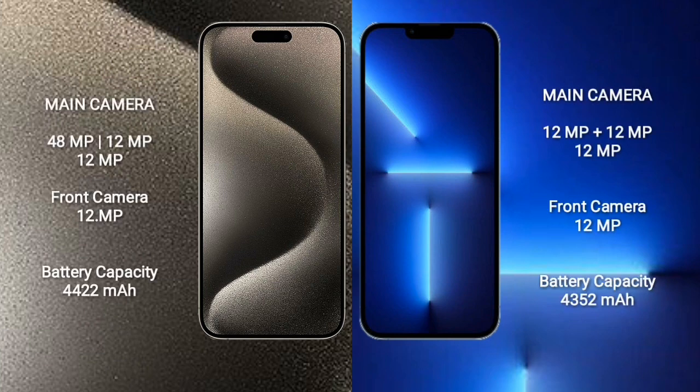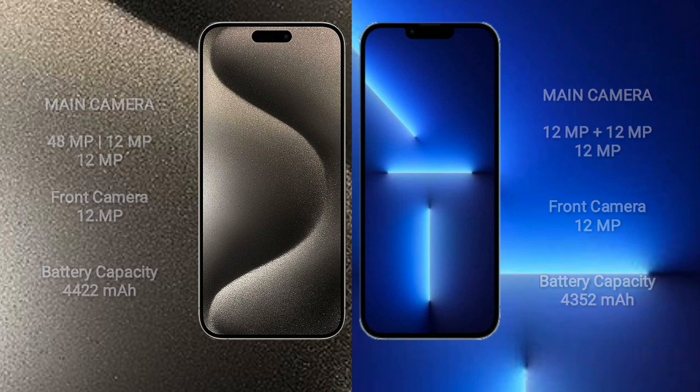iPhone 15 Pro Max rear side triple camera setup: 48MPx plus 12MPx plus 12MPx, and front camera 12MPx. iPhone 13 Pro Max rear side triple camera setup: 12MPx plus 12MPx plus 12MPx, and front camera 12MPx. iPhone 15 Pro Max 4422mAh battery with 33W fast charging support. iPhone 13 Pro Max 4352mAh battery with 30W fast charging support.